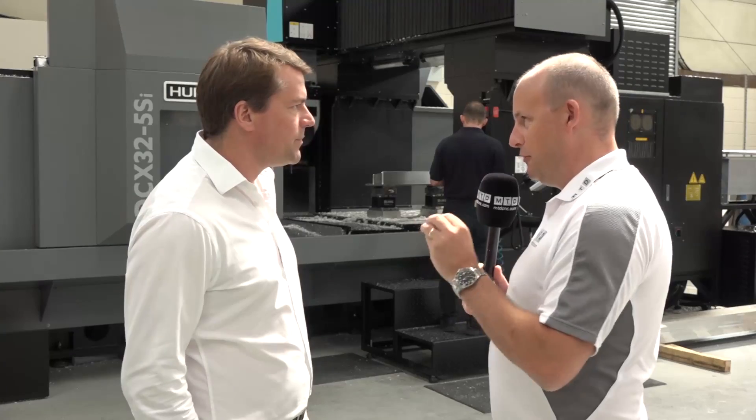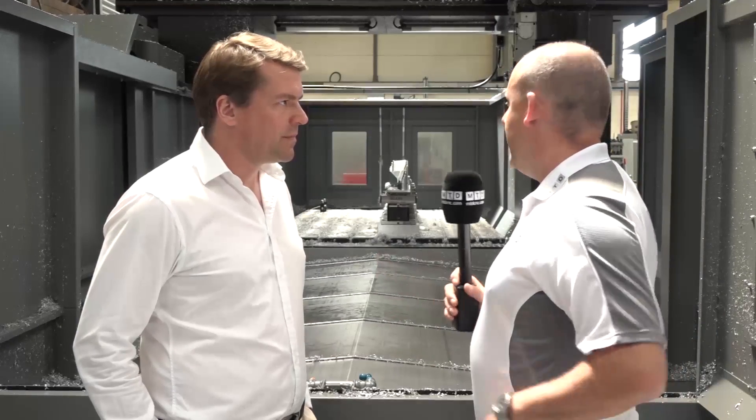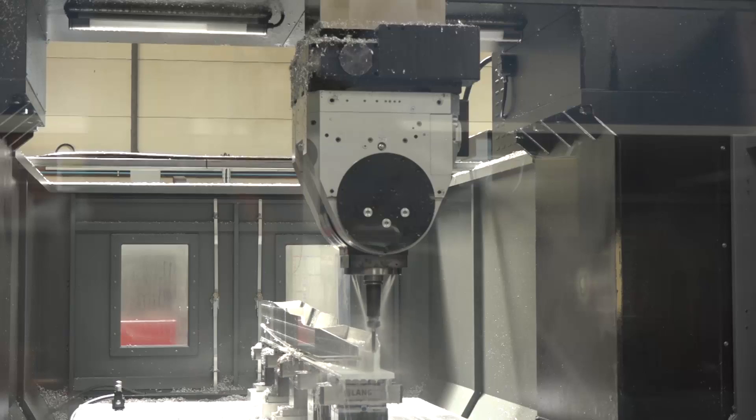Let's go around the side of the machine because it's great for our viewers to get a different positional view. Coming around here really does demonstrate the size of this machine. What is the working envelope? It's 3.2 metres by just under two metres in the Y-axis. Compared to other machines you've got in the shop, how much bigger is this? It's double the capacity on the Y-axis for us.